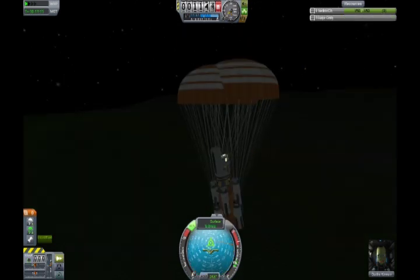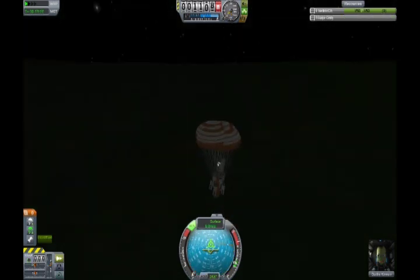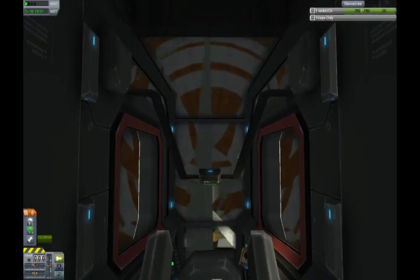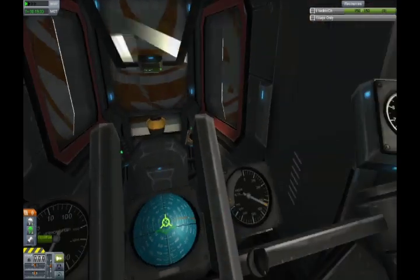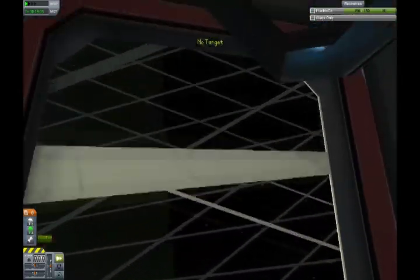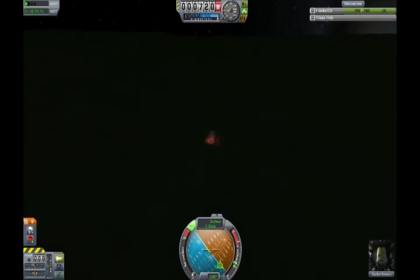Yeah, here we are. Coming back, coming back to the atmosphere. Look at all those parachutes. I think I might have overdone it on the parachutes for this particular craft. I mean, you kind of look at the wires out there, and it's kind of like a tangled mess. Thank Christ this game doesn't have tangled elements involved, otherwise it would break. This game's too hard already.